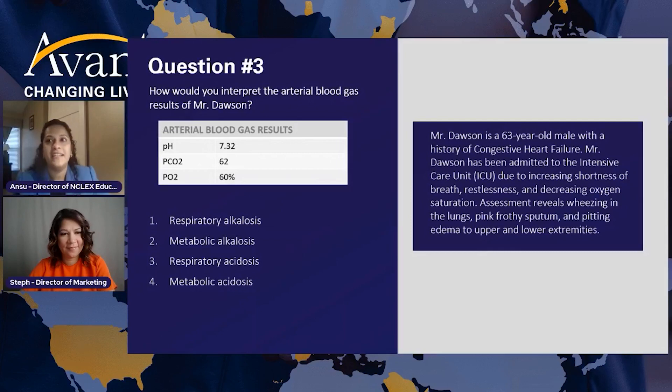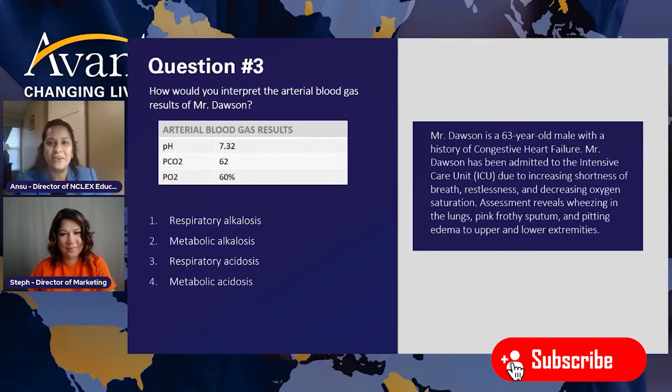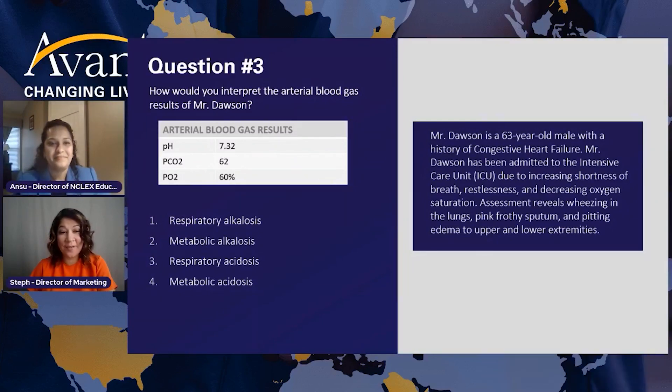If I make the wrong interpretation and tell the doctor the patient is in metabolic acidosis or respiratory alkalosis, the doctor will recommend treatment based on that — so you know how serious it is to correctly interpret results. You are the one who has to take the next action. So go ahead and give your answer. There's a big consensus on number three — which means you are going to save this patient. Amazing.